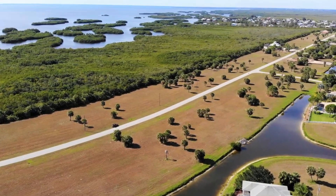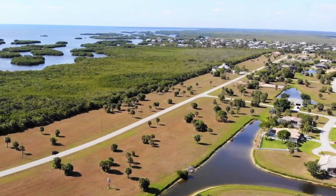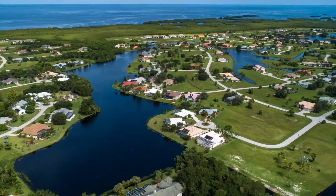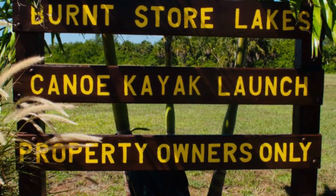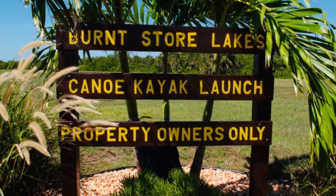Overall, Burnt Store Lakes is a hidden gem in Punta Gorda, offering a unique blend of natural beauty, outdoor recreation, and modern living. With its focus on conservation and preservation, it's a neighborhood that's sure to appeal to those who value environmental stewardship and a connection to nature.